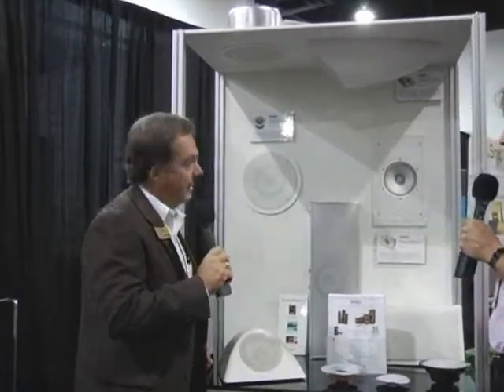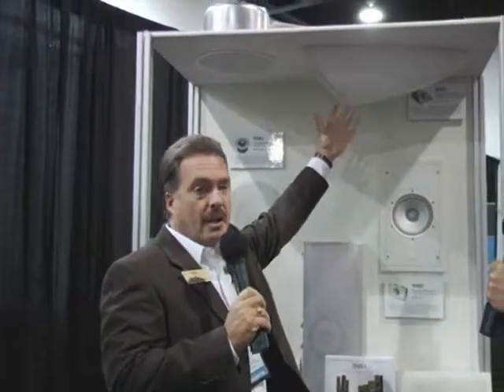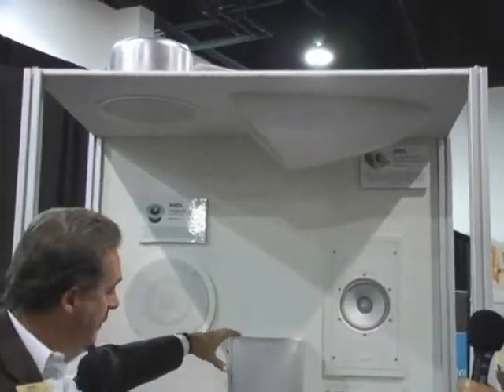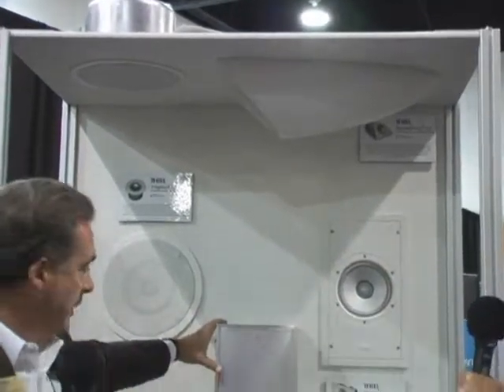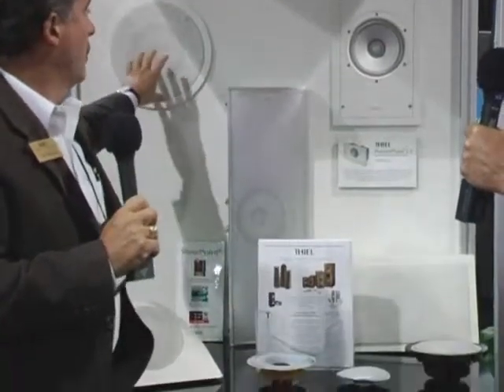This is what we call our architectural line, which accounts for about half our business now, featuring one of our best-selling speakers, the PowerPoint on-ceiling on-wall loudspeaker. We also have a custom product called the Viewpoint, which is cut and painted to match any flat-panel TV, and then we have our in-wall and in-ceiling speakers.